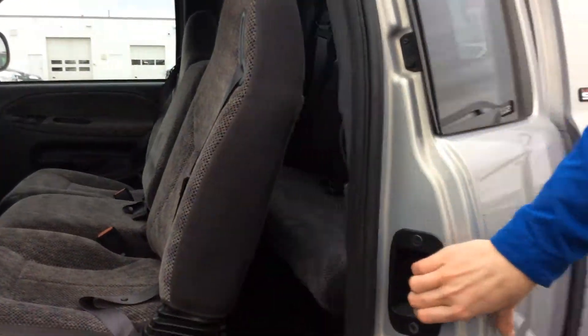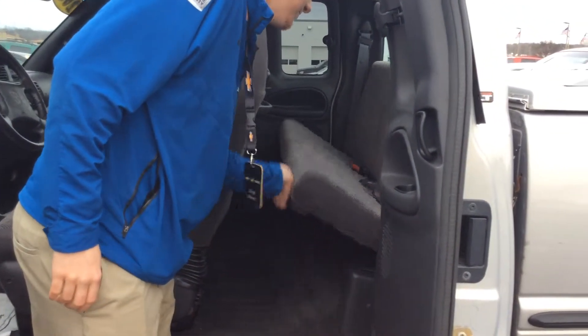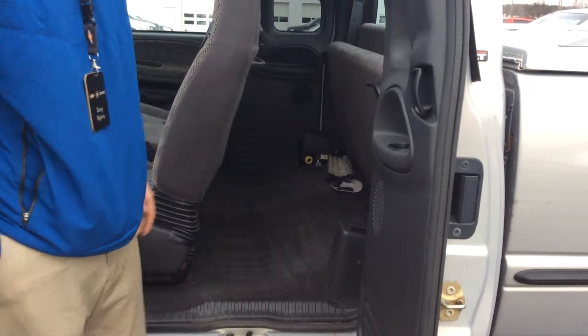In the back of the truck, it's got a full bench seat in the back. This also folds up, giving you room for some extra carrying stowage.